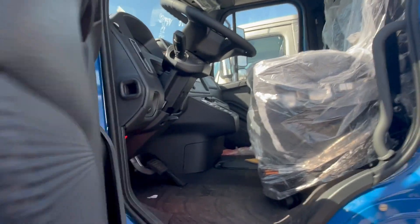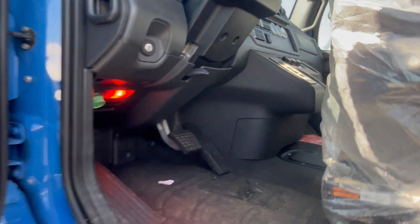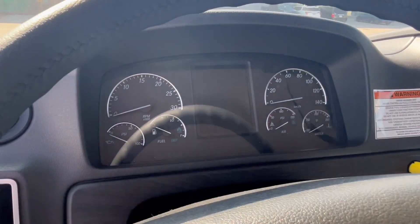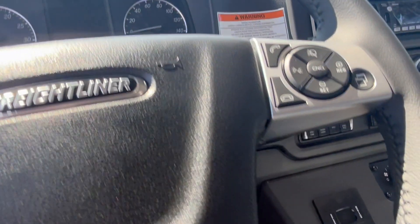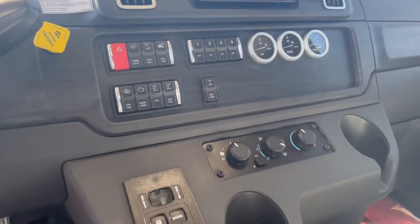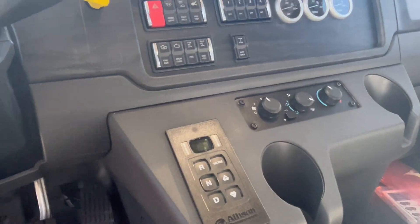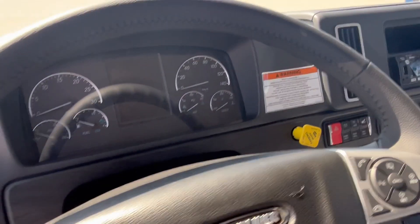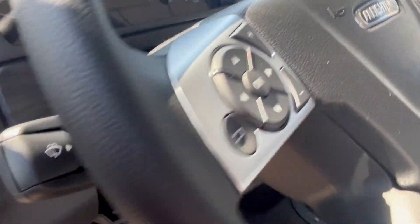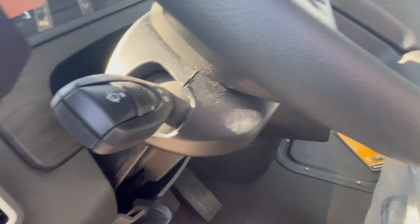Inside, we have the new Plus interior, which comes in three levels: professional, rugged, and elite. All the switches are smart switches, which are easily programmable by your TEM. The steering wheel has all your radio, information, and phone hookups. Tilt and telescopic.